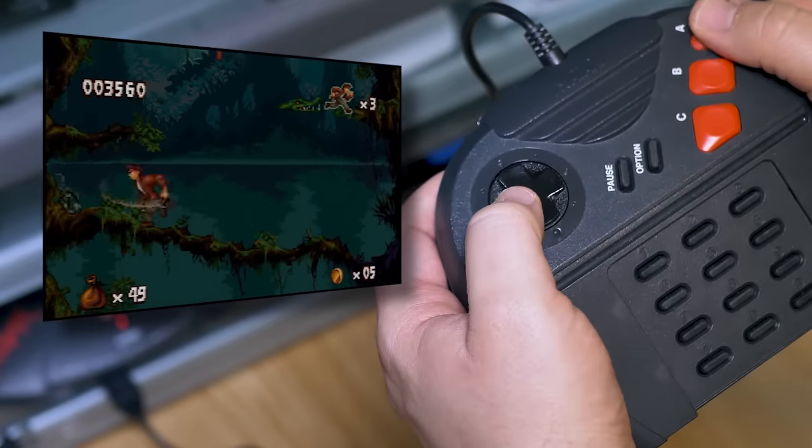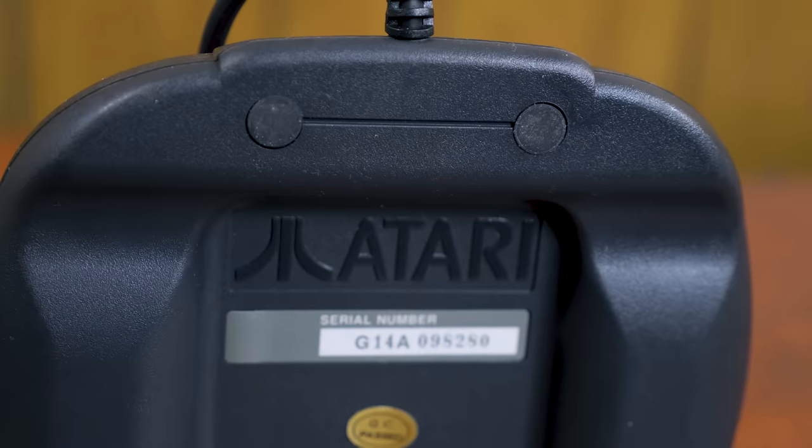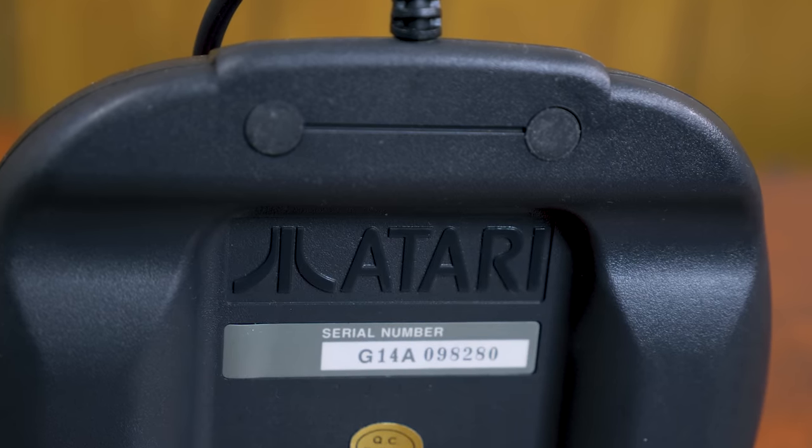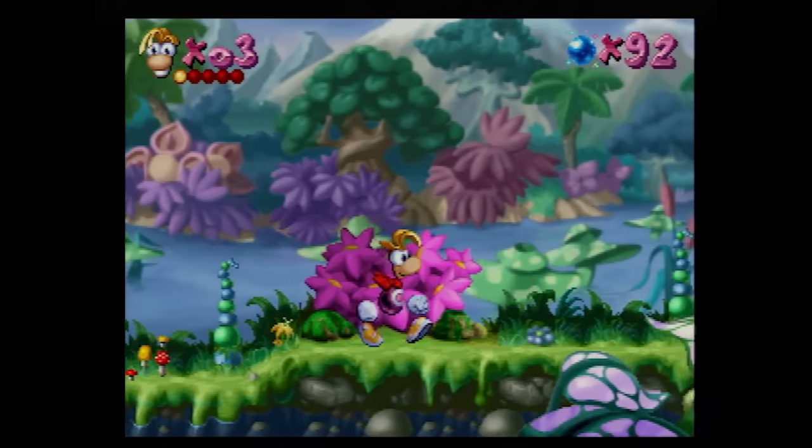Atari tried to remedy this later with a revised pad featuring six face buttons along with a pair of shoulder buttons, which were basically mapped to keypad functions, but it was too late. At least it handles better than the original Jaguar pad.